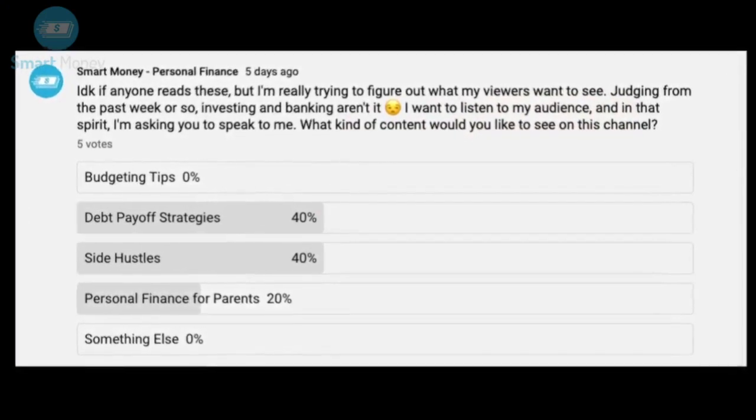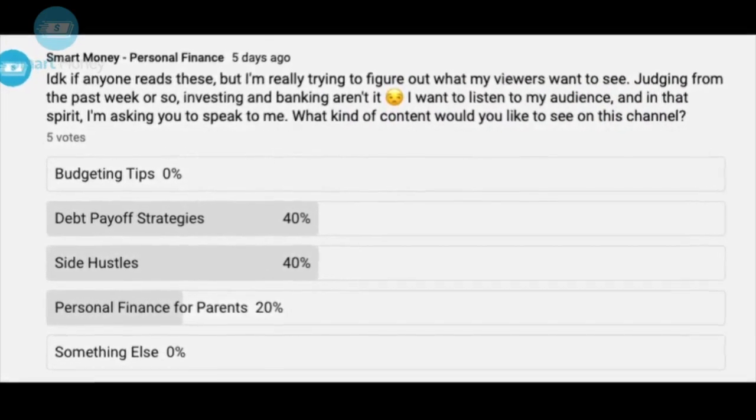If you choose something else, tell me what that something else is in the comment section. And with that, let's start our video.